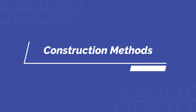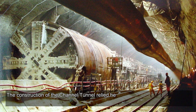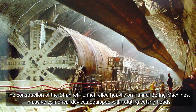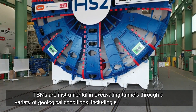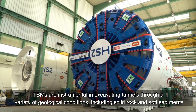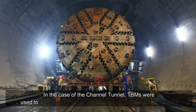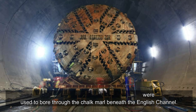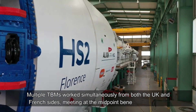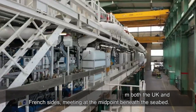The construction of the Channel Tunnel relied heavily on Tunnel Boring Machines (TBMs) — massive cylindrical devices equipped with rotating cutting heads. TBMs are instrumental in excavating tunnels through a variety of geological conditions, including solid rock and soft sediments. In the case of the Channel Tunnel, TBMs were used to bore through the chalk marl beneath the English Channel. Multiple TBMs worked simultaneously from both the UK and French sides, meeting at the midpoint beneath the seabed.